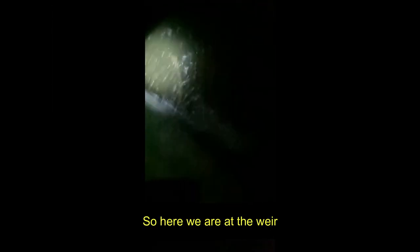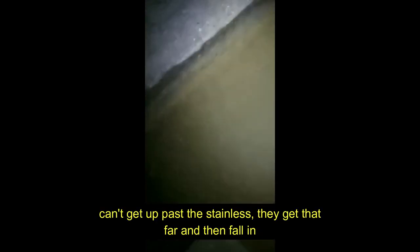So here we are at the weir. These are little eels eating all the elvers and stuff, trying to get up. There's quite a few through here — these are your juvenile eels. They can't get up past the stainless, so they get caught in there and it kills them.